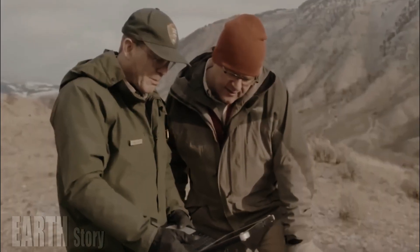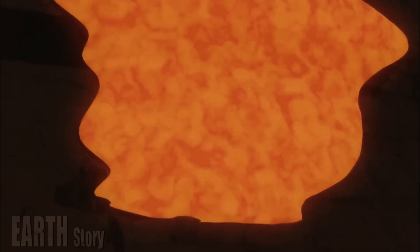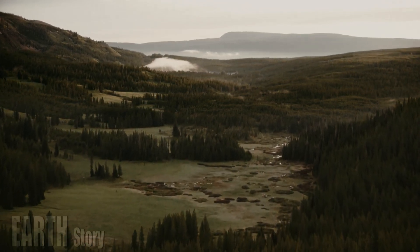Knowing this will help scientists determine which areas of the vast park should be monitored most carefully, said study lead author Guillaume Girard, a visiting professor at Michigan State University in East Lansing.